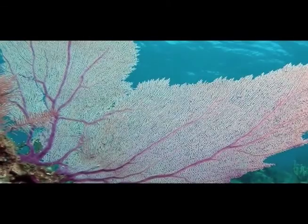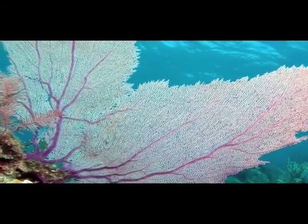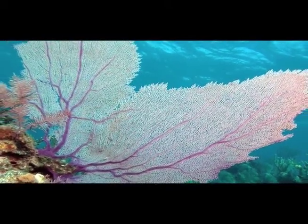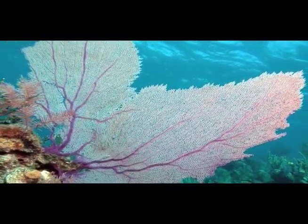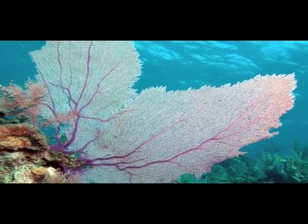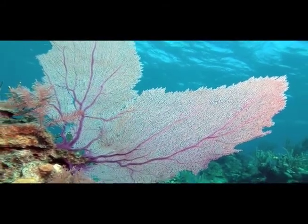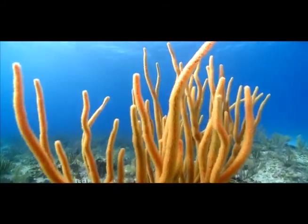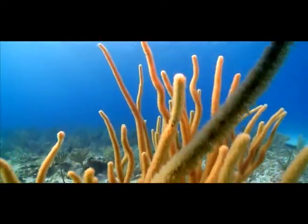Soft corals are colonial animals that look like plants. The sea fan filters plankton from the water and grows perpendicular to the water current to maximize the amount of water flowing across them. This soft coral is called a sea whip — its branches look like whips.